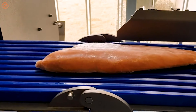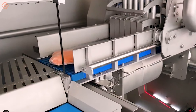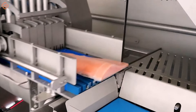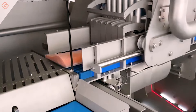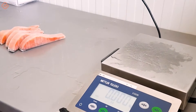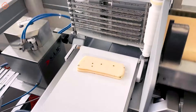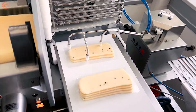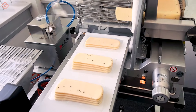The automatic continuous tape saw provides a scanning system that helps achieve precisely weighted slices. This cheese cutter with alternating layers of blades is truly an exquisite creation — designed for precision and versatility, this machine makes it easy to cut cheese into thin, even slices.